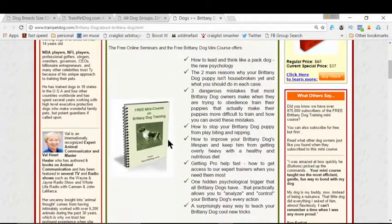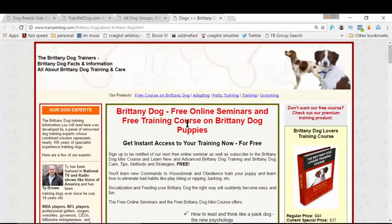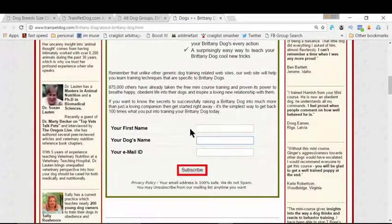You will get this free course in your inbox. Not only that, you'll also be receiving more tips and tricks for free which will help you make your dog a great companion. Just sign up and get started, follow the instructions inside the course, and you will be amazed.